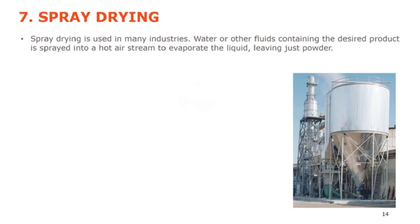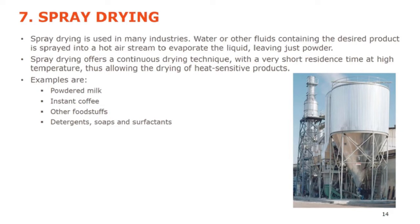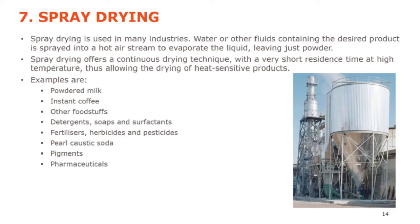Spray drying is used in many industries. Water or other fluids containing the desired product is sprayed into a hot air stream to evaporate the liquid, leaving just powder. It's a continuous drying technique with a very short residence time at high temperature, allowing drying of heat-sensitive products because they're not in the vessel long enough to burn or degrade. Examples include powdered milk, instant coffee, detergents, soaps, surfactants for dishwashers and washing machines, fertilizers, herbicides, pesticides, caustic soda pearls, pigments, pharmaceuticals, enzymes, and polymers.